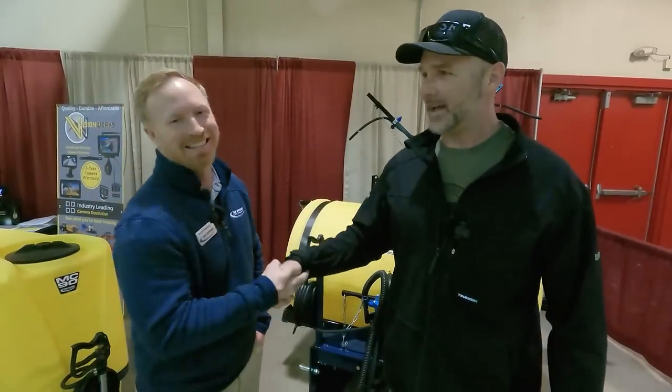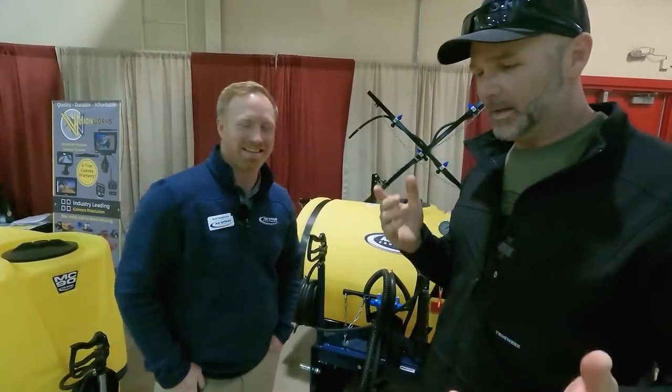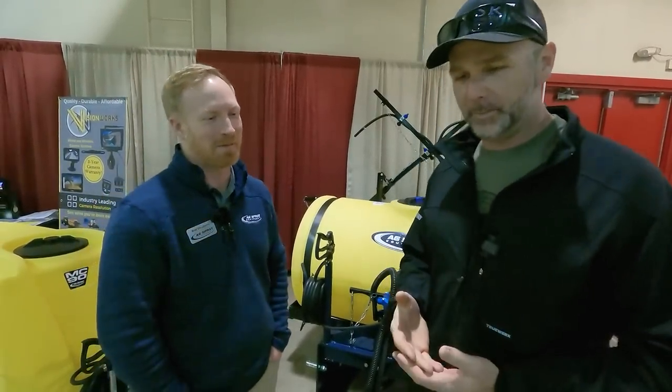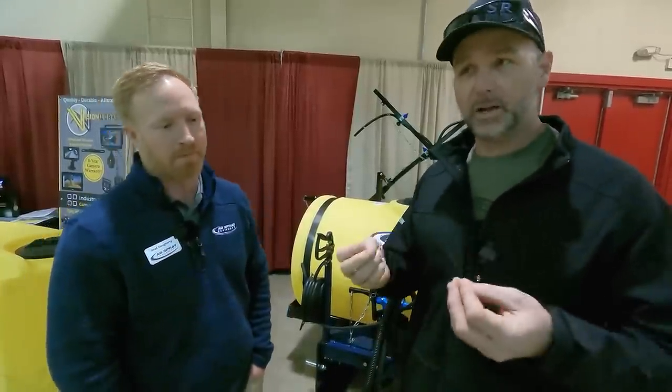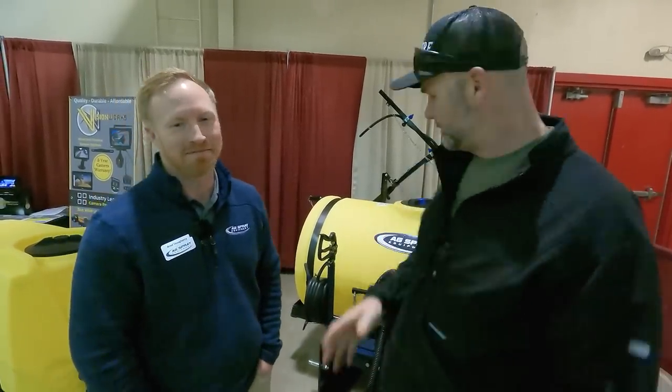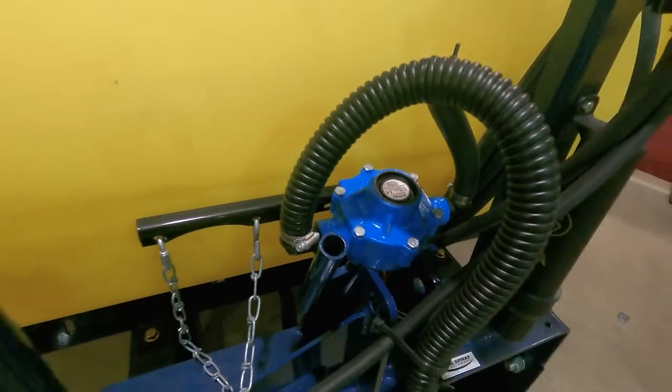We're with Brad — Brad is with Ag Spray Equipment. Behind the scenes, I'm working with a company that makes a biologic product that will spray on our pastures to help reintroduce the microbes to the soil. Brad sells these awesome sprayers, so we're going to walk around and take a look at a few.